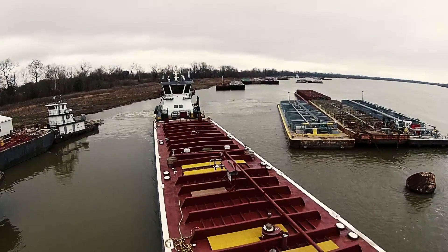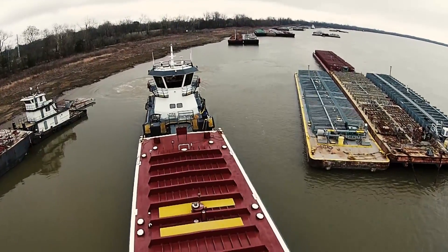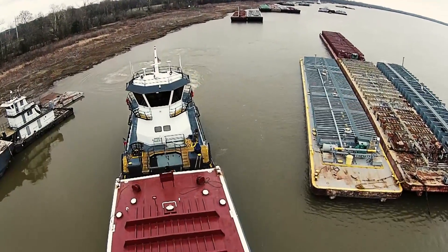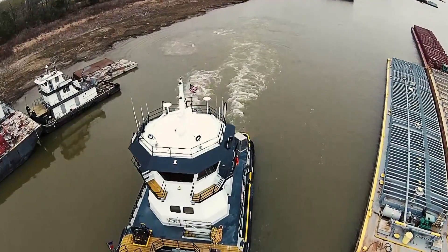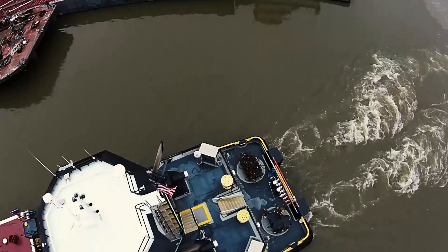Later, they will take the barges to nearby docks or ships moored into midstream for offloading. This is a job that requires power and agility in the towboat that moves these barges around. It is a high demand job in which time and timing are all important.